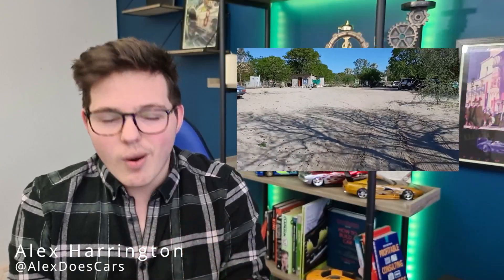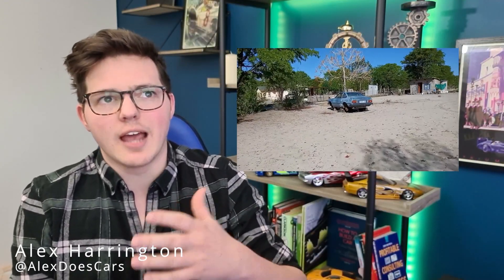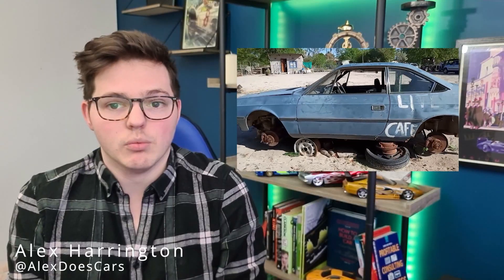They posted a video — linked in the description below — where they eventually find it in quite a sorry state. It's said that before leaving Botswana, the team that helped Top Gear make the special reattached the doors and sold it on. Since then, it looks like it's been through the wars, and there's a bit of speculation as to whether this car is the actual car.